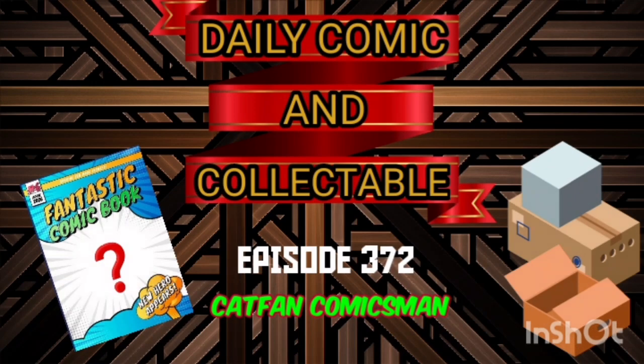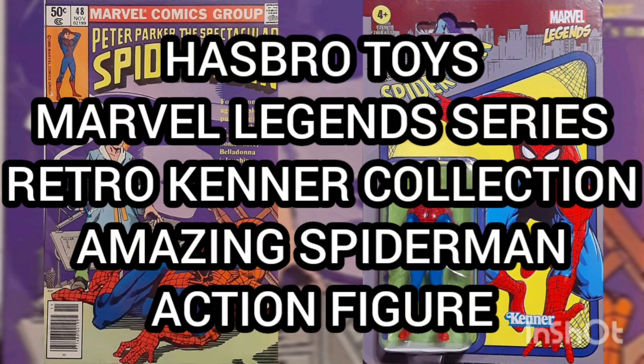Hello, and welcome to the Daily Comic and Collectible, episode 372. Now today, the collectible of the day is the Hasbro Toys Marvel Legends Series Retro Kenner Collection Amazing Spider-Man Action Figure.